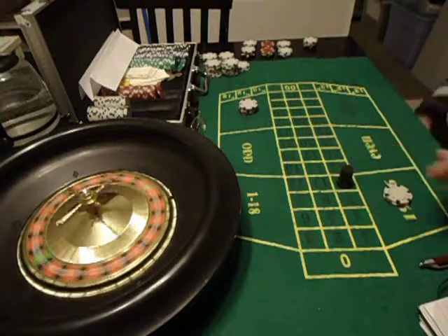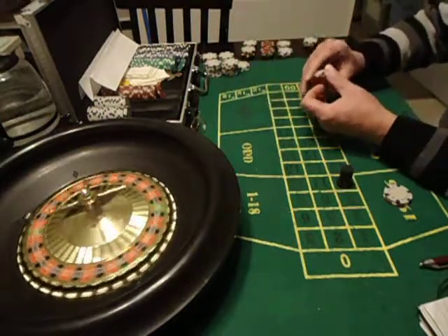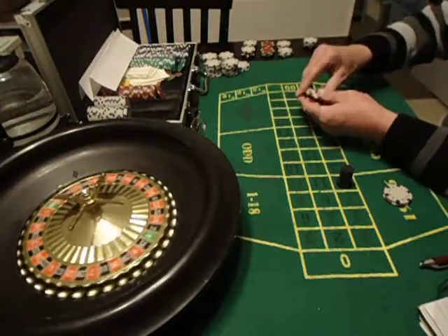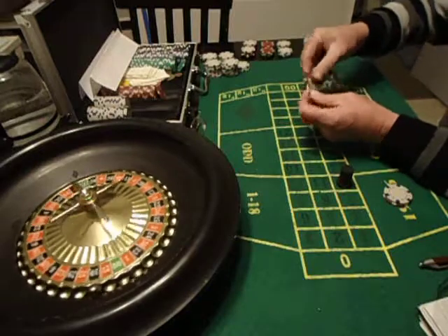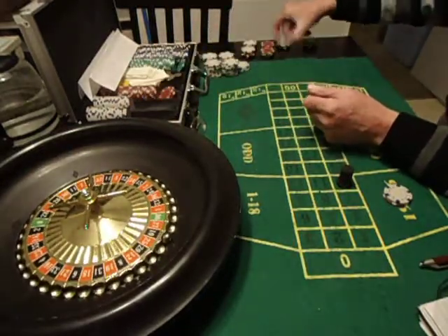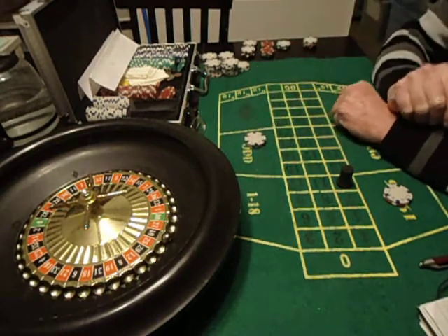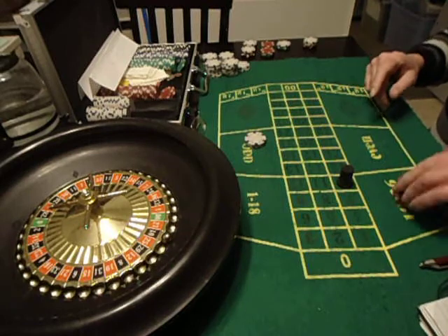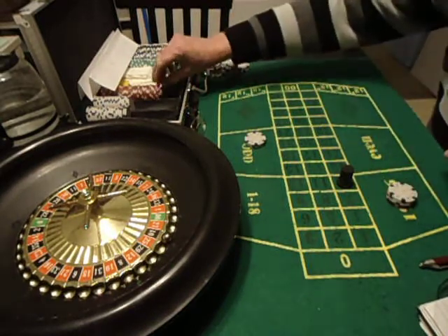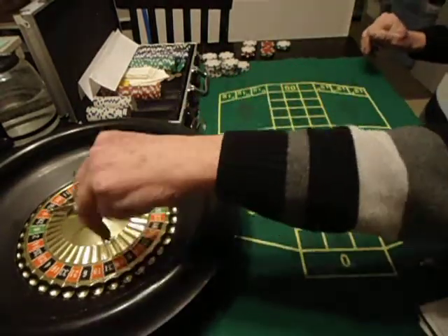A 10 and low came out again, so I'm getting off of red — it just lost three times in a row. From red, I always move to odd. So I'm putting my first bet on odd. I want to play odd three times in a row. Now I lost my second bet on high, so this is going to be my last bet on high. If I lose here, we're going to move that bet as well.